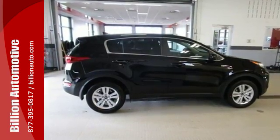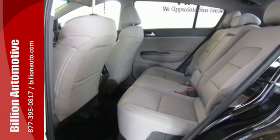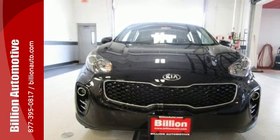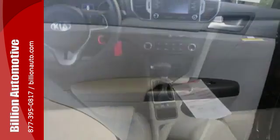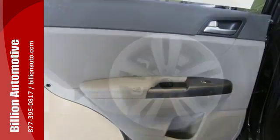The sleek exterior styling is complemented by the spacious interior with ample capacity. The electronically controlled 6-speed automatic transmission with Sportmatic teams with the active ecosystem to ensure that your time behind the wheel isn't at the expense of fuel efficiency. It also features brake assist, vehicle stability management and the rear camera display.